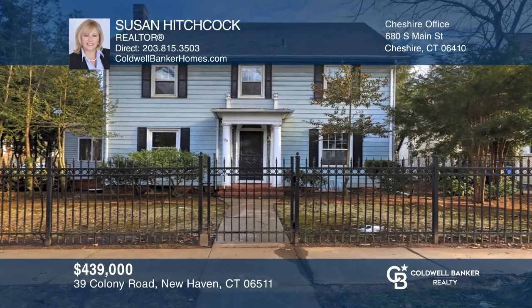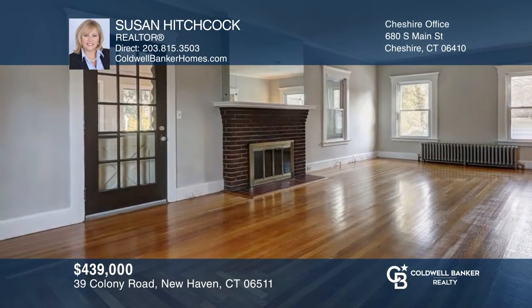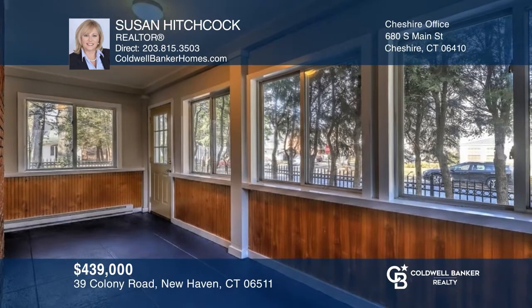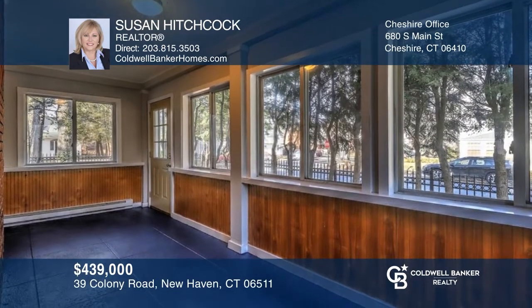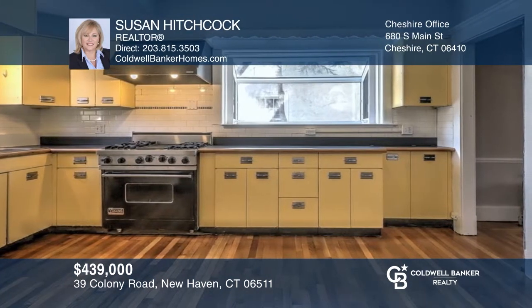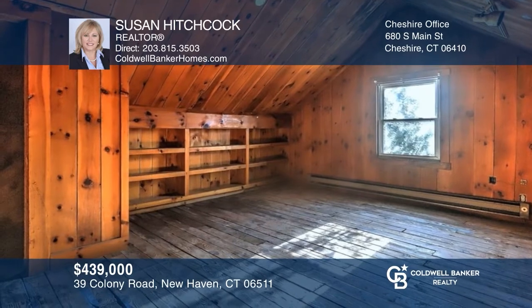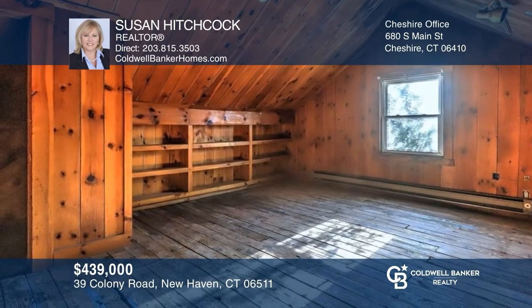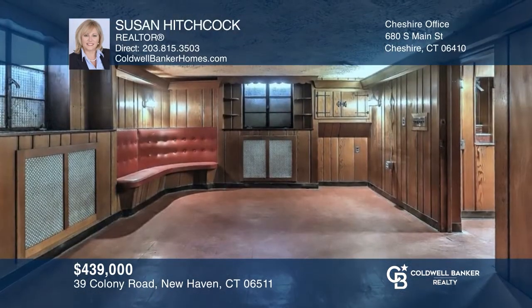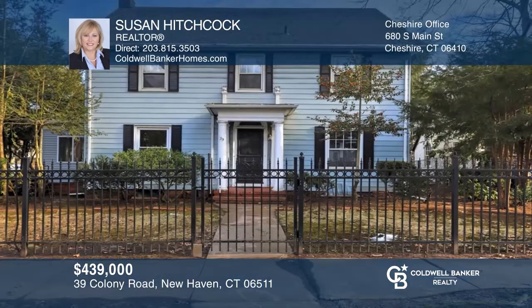This magnificent colonial has been freshly painted with hardwood floors throughout. Features include a living room with a fireplace, sunroom, and dining room off the kitchen. The upper level has four bedrooms and two baths, and the walk-up attic has two additional rooms. The lower level offers a large rec room and bar. Contact Susan Hitchcock to find out how to make it yours!